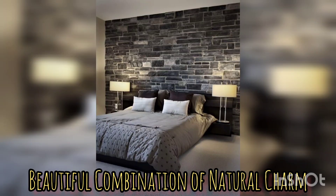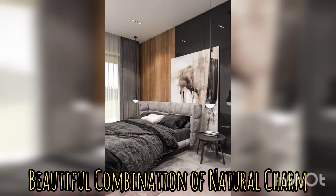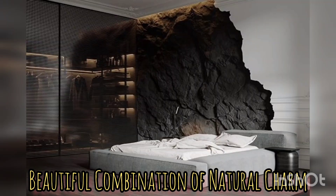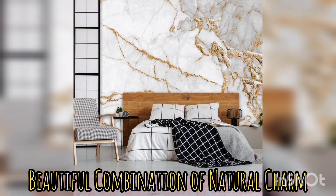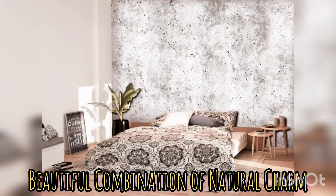Warm, earthy tones like beige, soft brown, or natural brown form the base for the decor, creating a calming, cozy ambience. And then you add essence of muted colors like sage green, dusty blue, some grey and terracotta to bring a touch of vibrance and depth to your space.